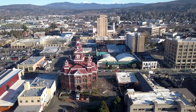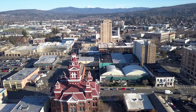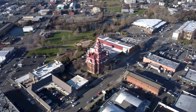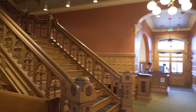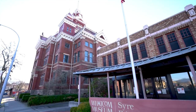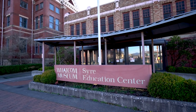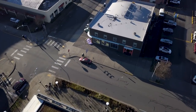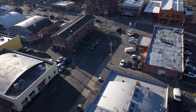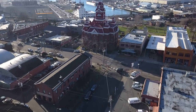The Whatcom Museum is actually a three-building campus, although two of them are our primary public buildings. Old City Hall is the 1892 Victorian building with our historic exhibits. And then next door we have the Syre Education Center, which is a historic firehouse from the 1920s. That houses our photo archives office where people can come in during open hours to do research and look at our photo archives.